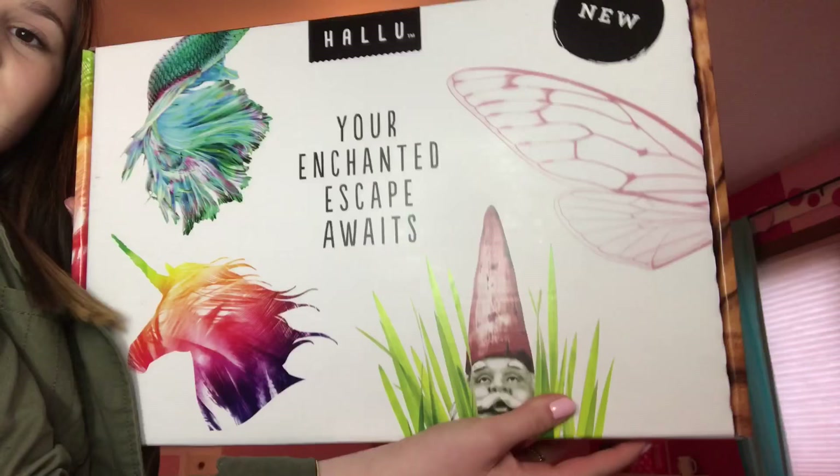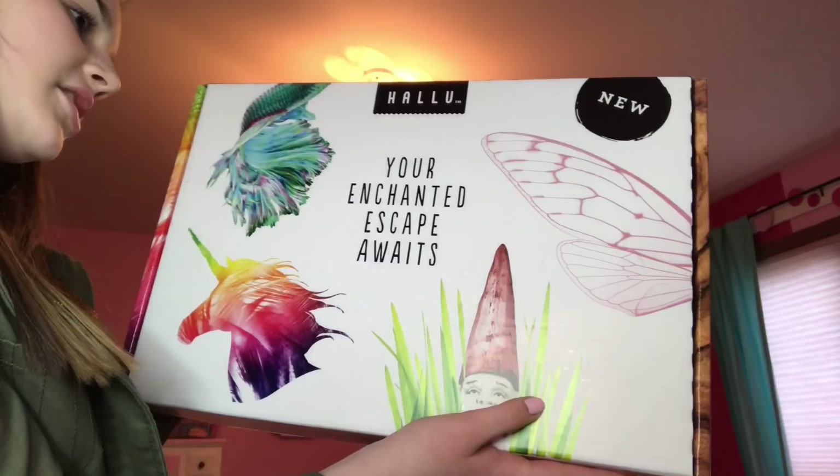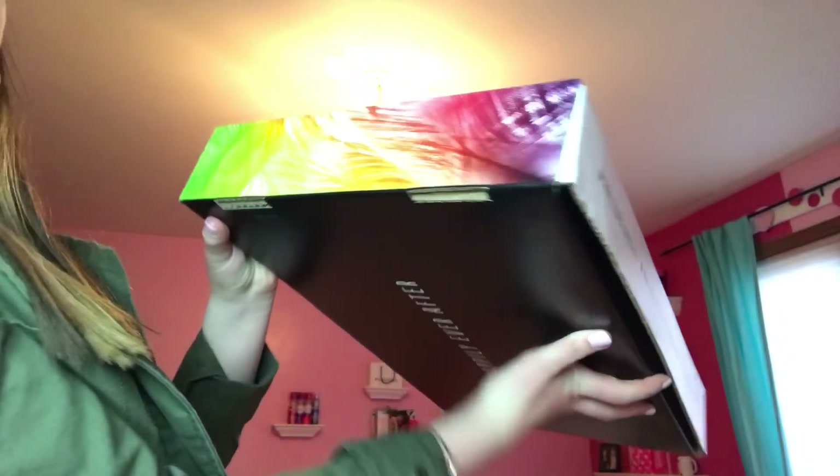What does the box look like? It says Hallu at the top, then it says it's new, and then it says 'You're Enchanted Escape Awaits.' The box is super pretty to start off with — it's like ombre rainbow. And that's the website name if you're interested.